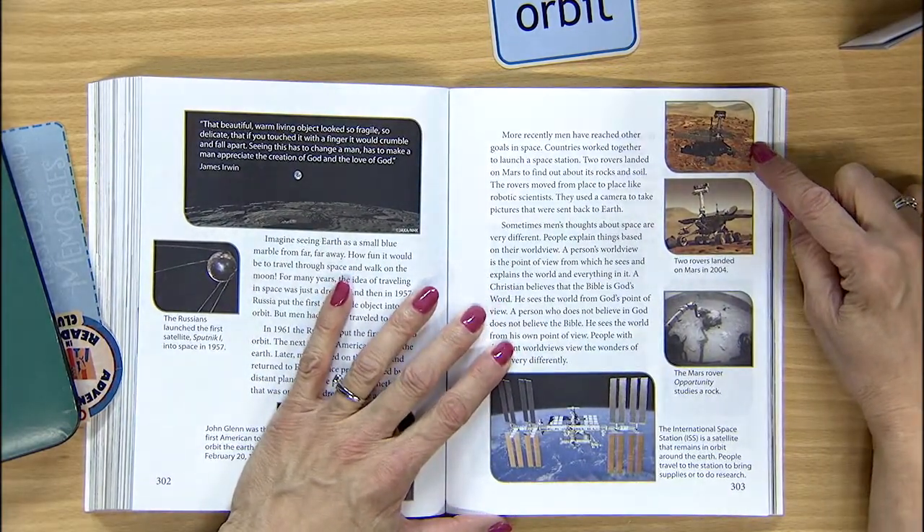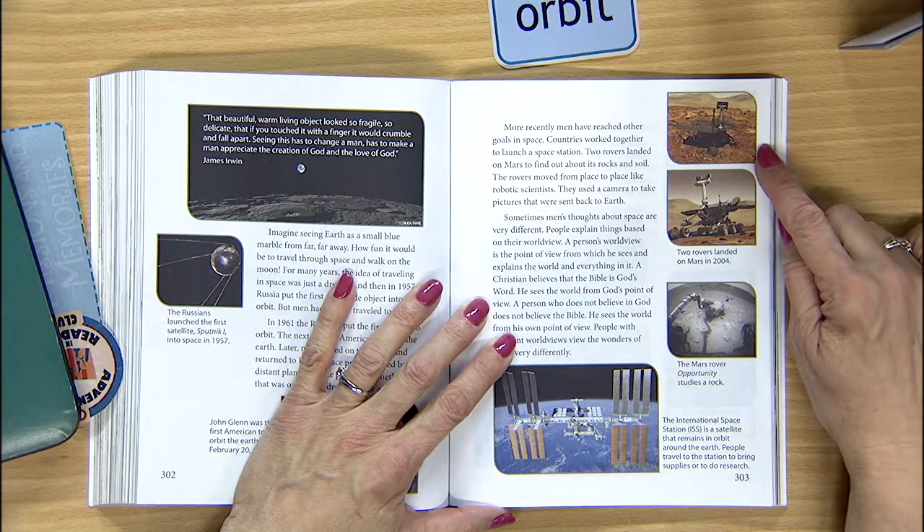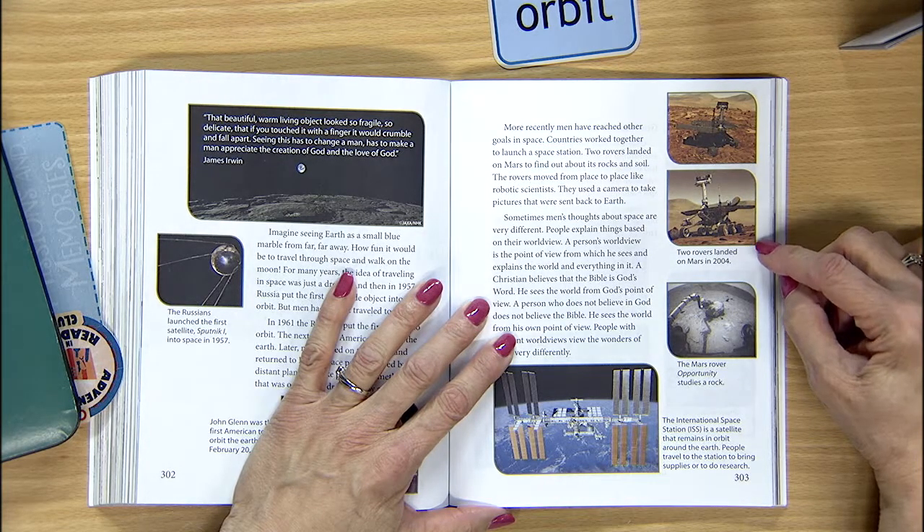What a huge jump from the first man in space in 1961 to sending land rovers to Mars a little over 40 years later in 2003. A land rover is like a robotic scientist used to study the Martian surface, rocks and soil, looking for evidence of water on Mars. The two rovers landed on Mars in 2004. Spirit was actually exploring until 2010 — six years later — and Opportunity was active until 2018, that was 14 years on Mars. All these amazing inventions continue to work millions of miles away from Earth for years.